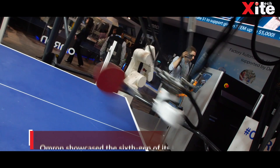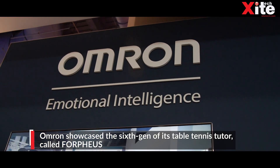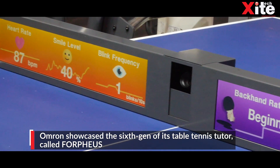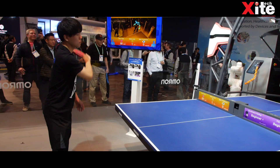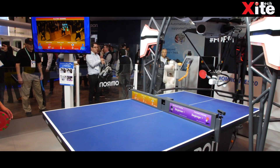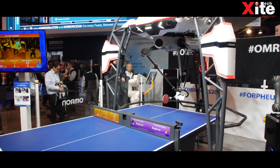The next on the list is the Forfeus. Developed by Omron, Forfeus is an AI-based robotic table tennis tutor. It can recognise and react to human emotions, which can then be used to offer a more personalised coaching experience for human players.